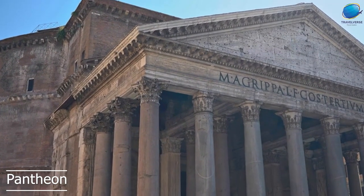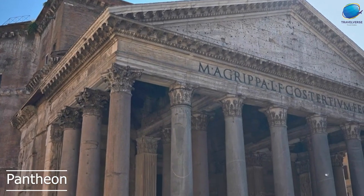Today, the Pantheon is still used as a church, and visitors can attend mass and other religious services there.